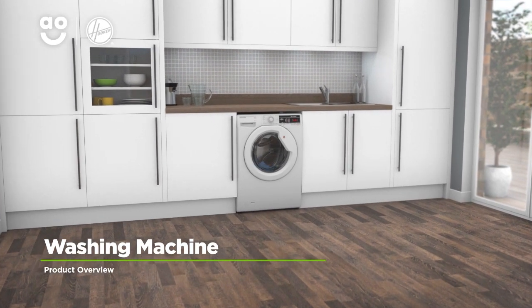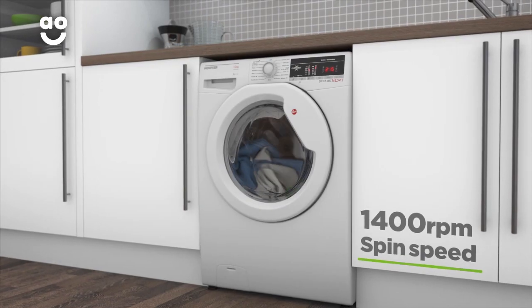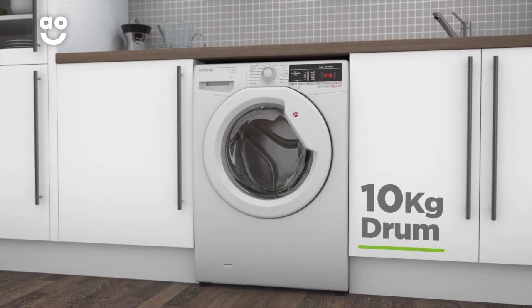Make laundry days a breeze with this washing machine from Hoover, which is packed with intelligent features for effortless results. It has a 1400 RPM spin speed, an excellent A++ energy rating, and a large 10 kilogram drum capacity.